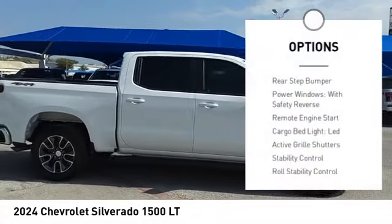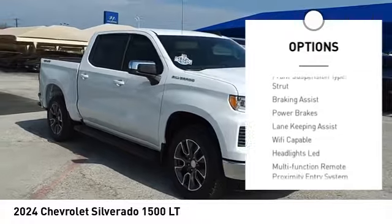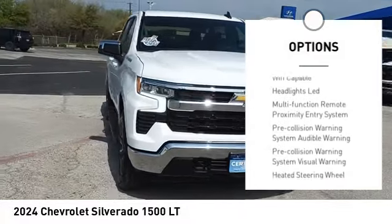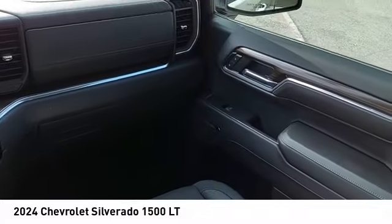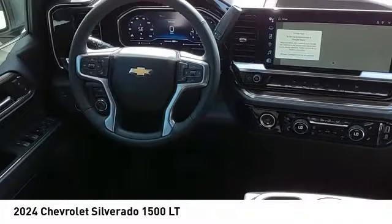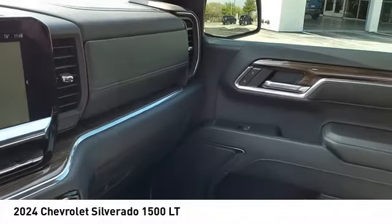Here are some of this vehicle's great options: rear step bumper, power windows with safety reverse, remote engine start, cargo bed light, LED active grille shutters, stability control, roll stability control, front suspension type strut, braking assist, and power brakes.